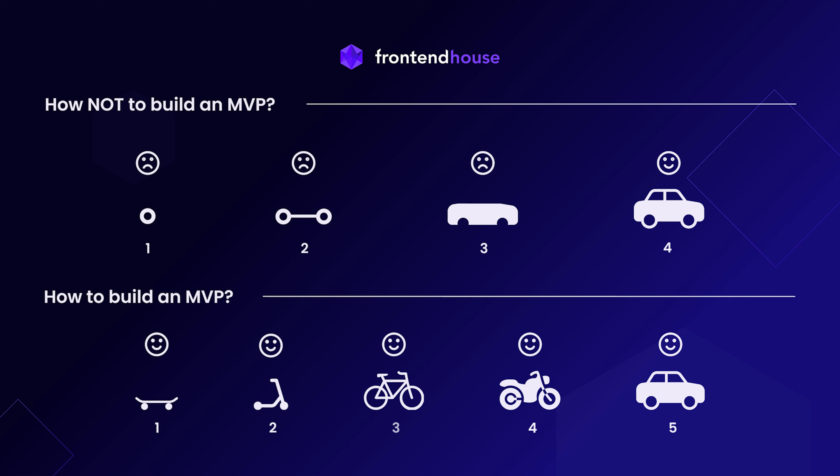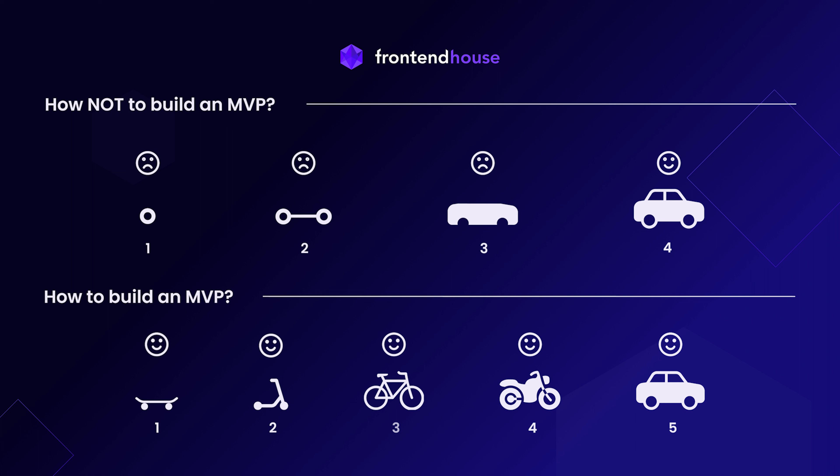I have an example for you which will show what a good MVP is. Let's imagine that your final product is a car. To build an MVP, you don't have to make wheels first, then housing, and then put pieces together. To build a really good MVP, you have to create a ready-to-use product with minimum functionality. In this case, it could be a simple tool — like a skate. In further stages, you will add more functionality to your means of transport. The next versions of your car MVP could be a scooter, bike, and motorbike — until your product becomes complicated enough to become the final product, a car.